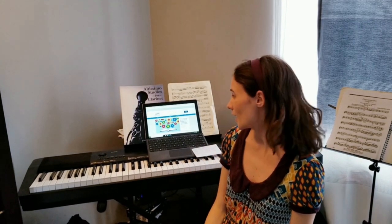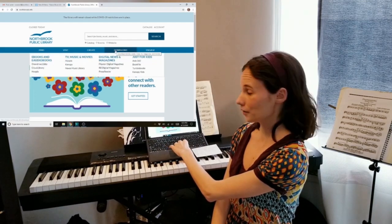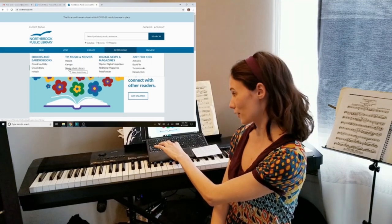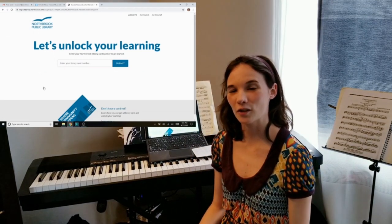The first idea is to stream music, and the library has a really great resource called the Naxos Music Library. You can access it through our website by going to Downloads, TV, Music and Movies, then Naxos Music Library, and hit 'Get Started' and put in your library card number and you should be good to go.